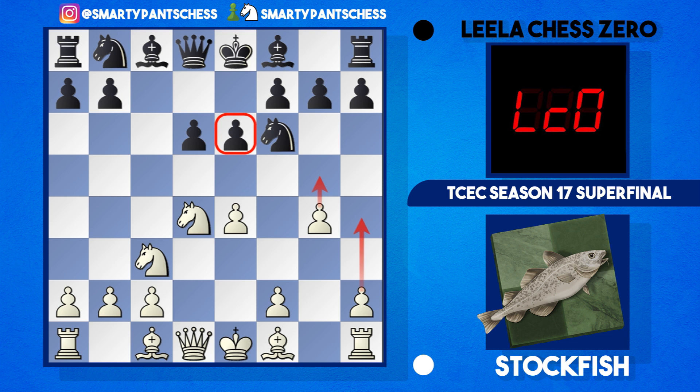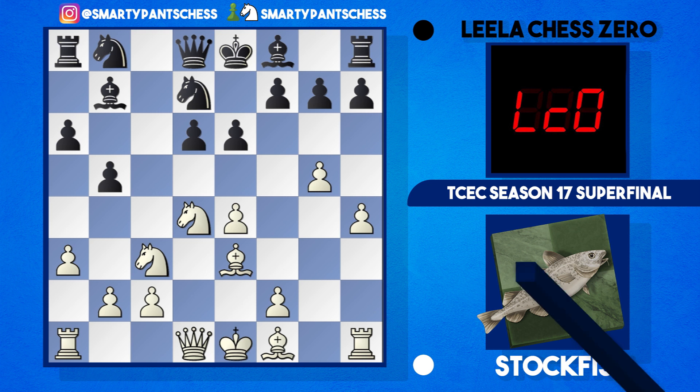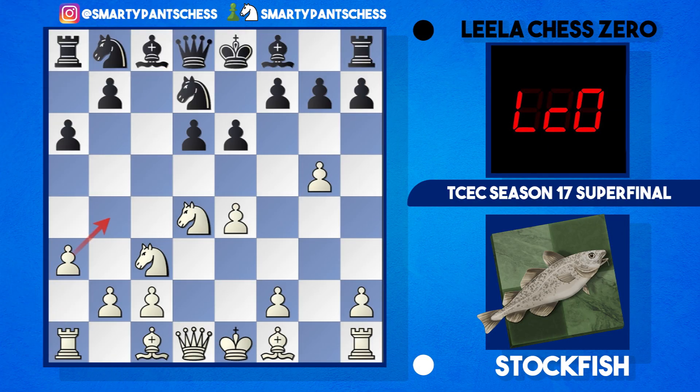Going back to the game, Lila now played a6. Play continued with g5 by Stockfish, hitting the knight which jumps back to d7. Interestingly, Stockfish played a very unusual move — it's only been seen once in my database — a3. Typically here white plays Be3, black plays b5, and now white plays a3 to stop b4, then play continues with Bb7, h4. So it's very weird for Stockfish to play a3 straight away, but it sort of preempts the b5 idea by black. Maybe it's just a waiting move to see what black does, but it's a very interesting novelty.